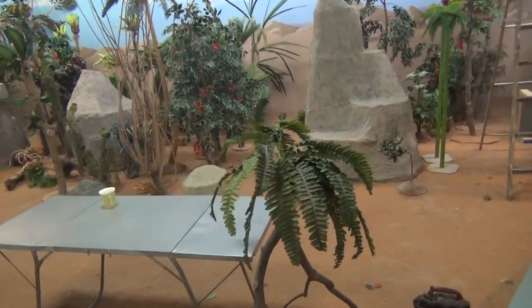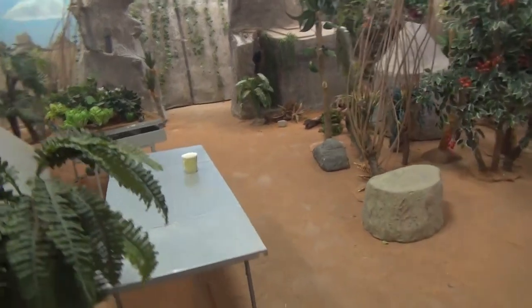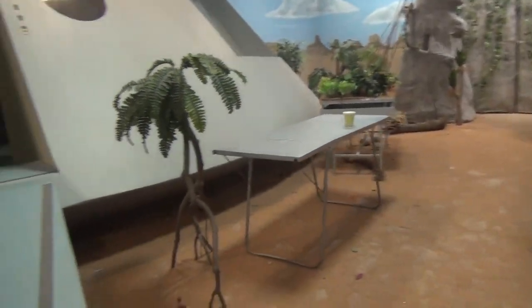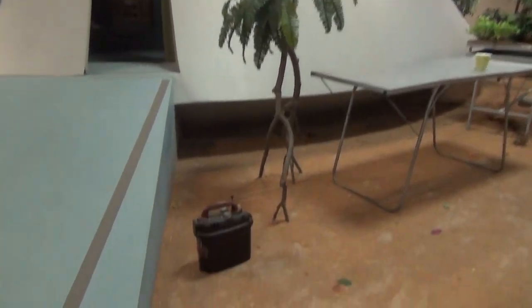If I do get cabin fever, I can always go for a walk outside the spaceship. I just have to make sure to decontaminate the hull. We don't want any nasty mold to start growing.